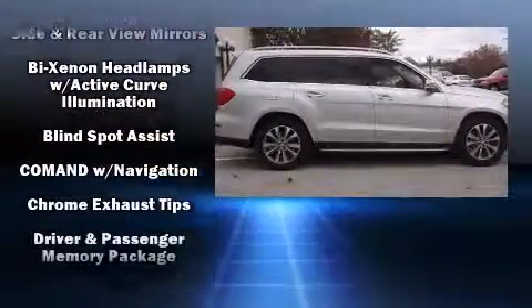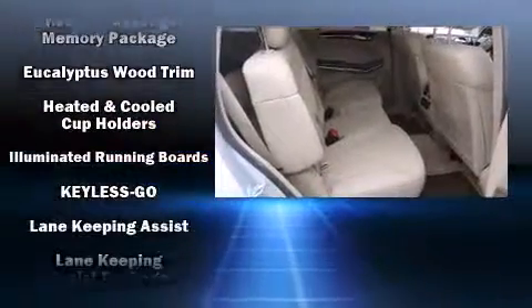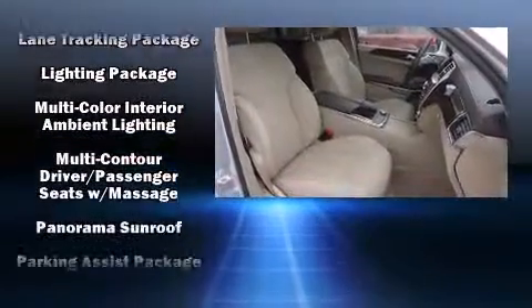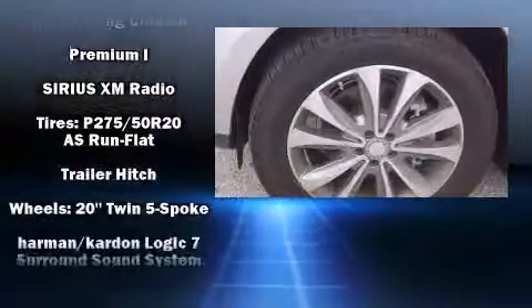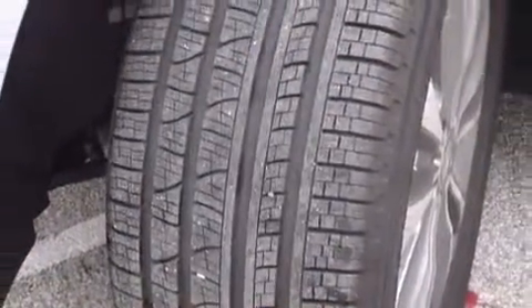Audio features include a CD player with MP3 capability, a 10-gigabyte hard drive, and 14 speakers, yielding maximum audio versatility. Electronic stability control ensures solid grip on the road surface no matter how challenging the driving conditions.